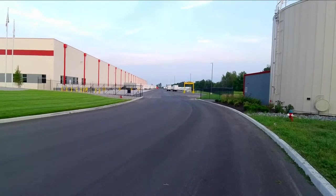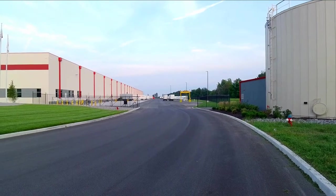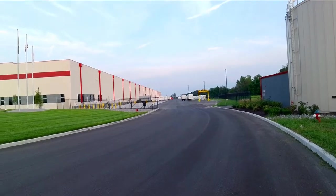Look at all those tractor trailers over there — really can't see them well on the GoPro camera, but I counted 16 of them parked there.